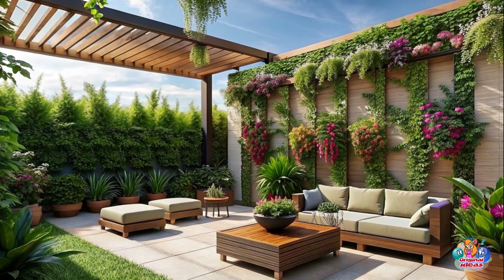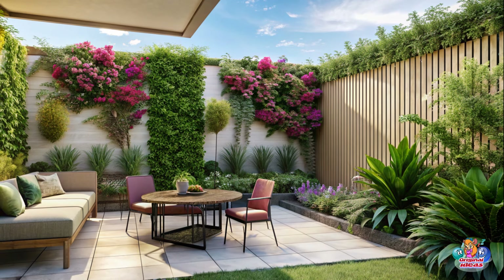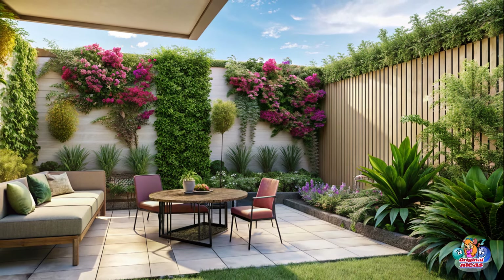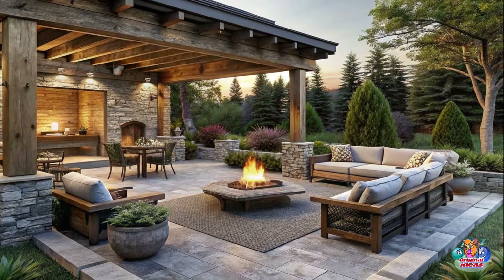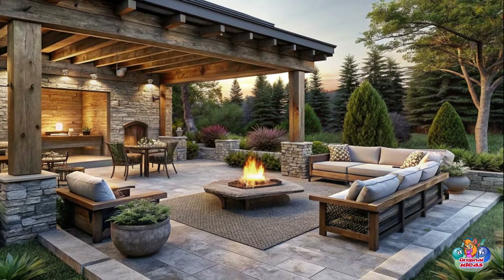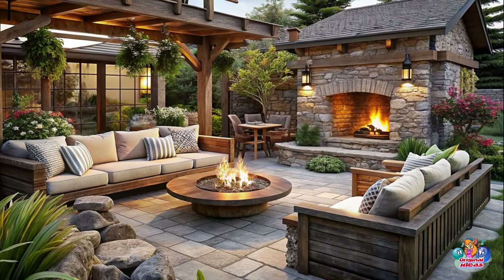Patio Inspiration for Large Backyards — Outdoor Dining Area: Set up a stylish dining area with a large table, comfortable chairs, and ambient lighting for memorable alfresco dining experiences.